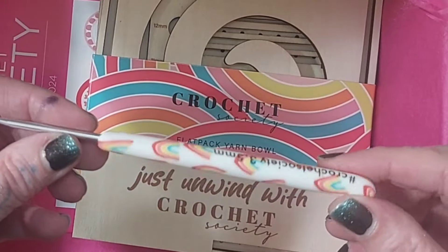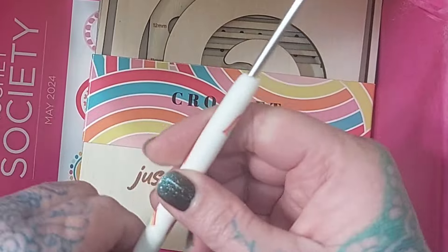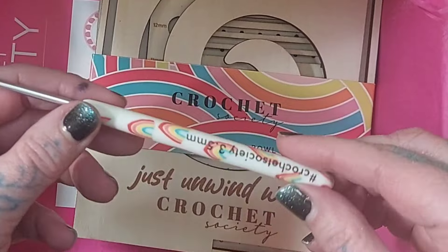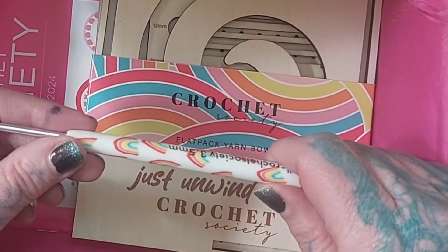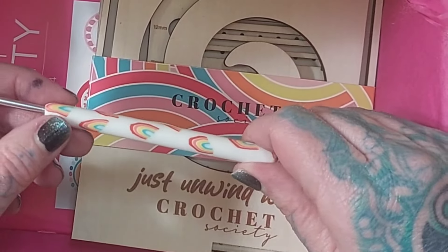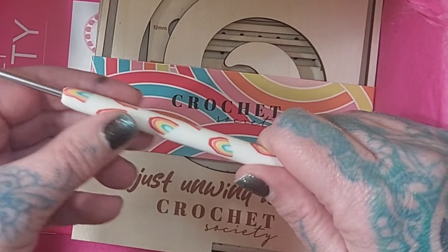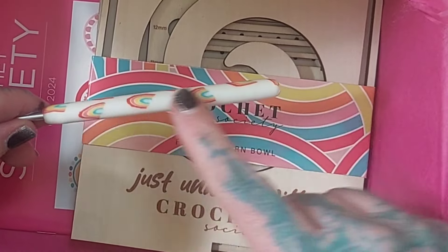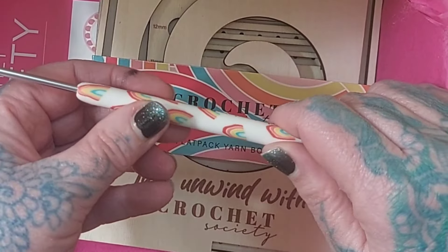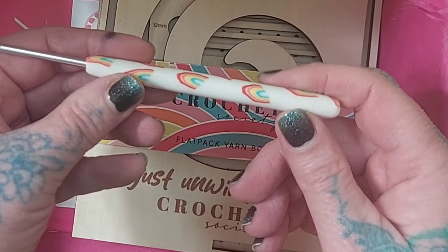This is one of their polymer-handled hooks - a 3.5 millimeter. These aren't my favorite, but people do like them. Just because it doesn't excite me doesn't mean it won't excite someone else. I like the idea of a hook that matches the theme of the box; I just don't find this particular execution especially well done - but that's just my opinion.